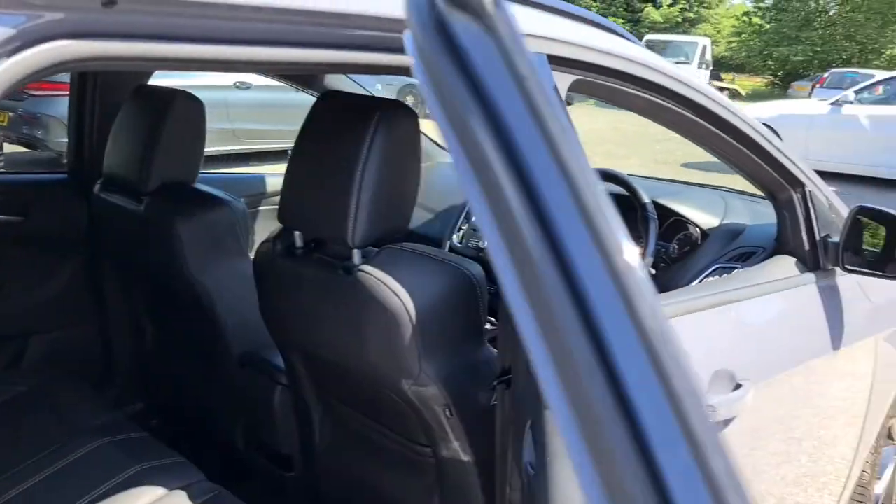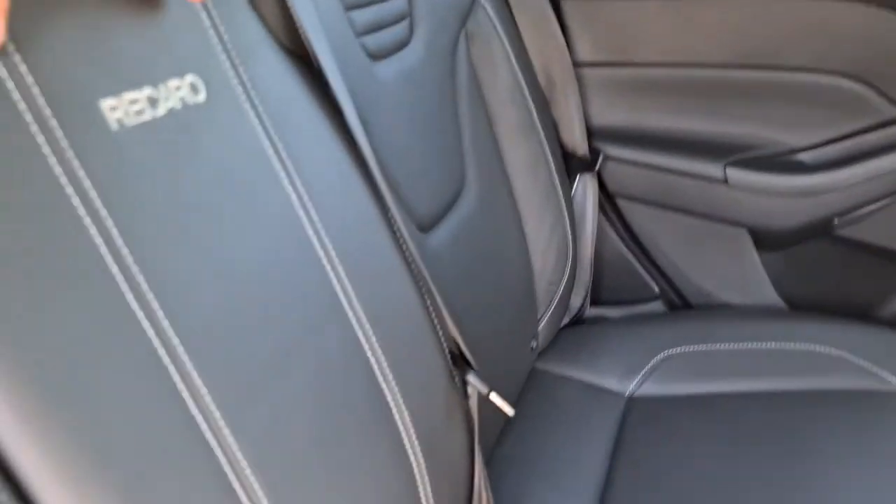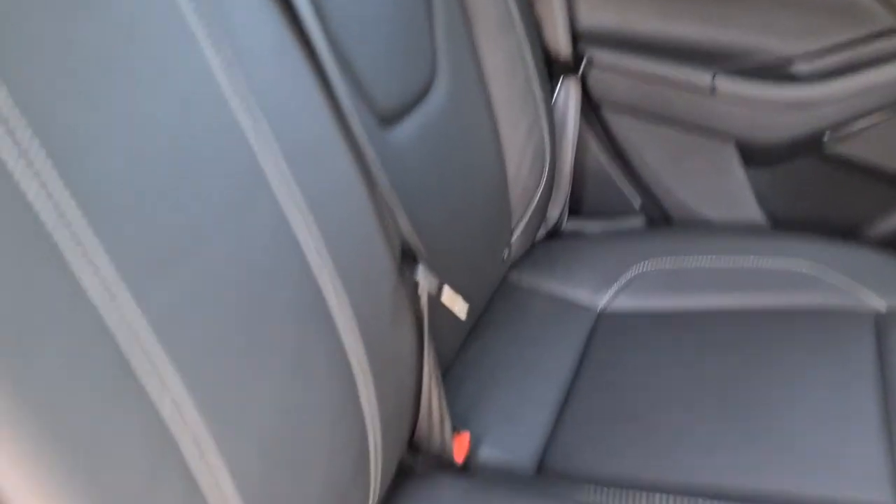Rear passengers have soft touch leather and electric windows with the brushed metal handle, plus extra storage underneath. You also have extra storage behind both seats and in the centre console. You have Recaro leather with lovely white stitching and ISOFIX points throughout, and the seats can also fold down for you as well.